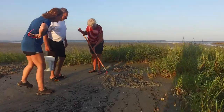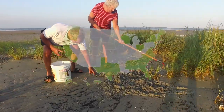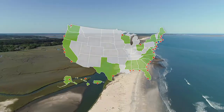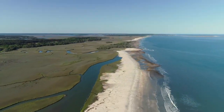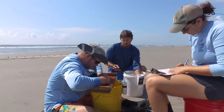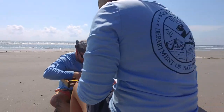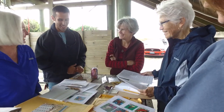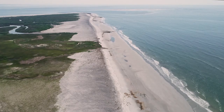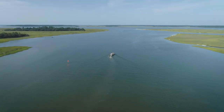There's nowhere else on Earth like the Ace Basin, but the reserve is actually one of 29 such sites across the country — a national system of reserves dedicated to the protection of coastlines and estuaries. Like us, each reserve uses science, education, and collaboration, making sure these special landscapes remain part of our shared legacy as Americans.